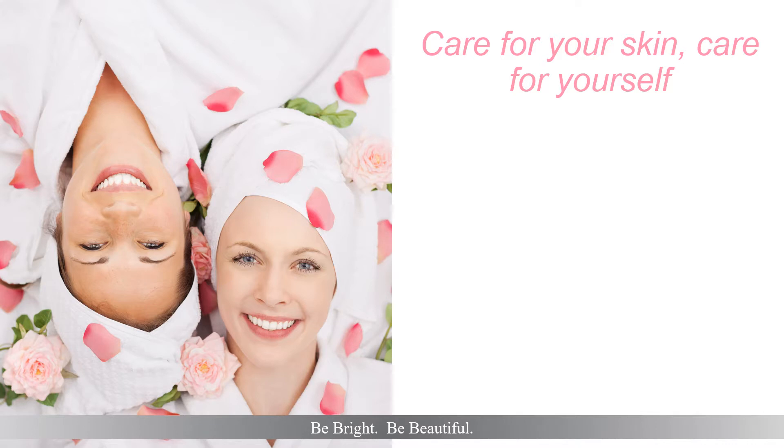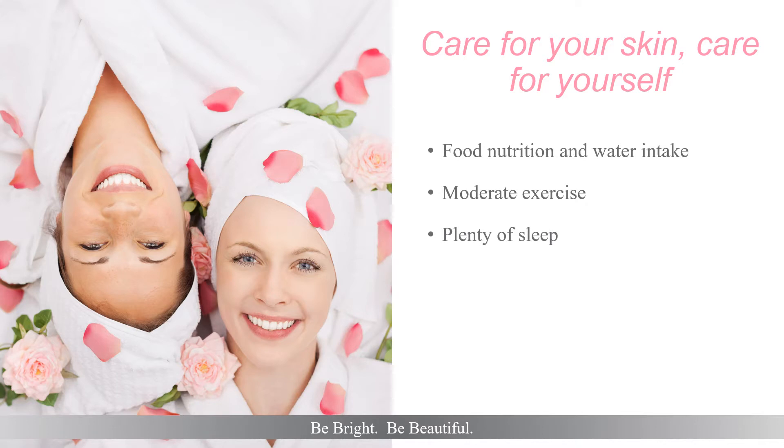As an oncology client, care for your skin and care for yourself. Healthy skin begins from the inside out. Dietitians discuss food nutrition and increasing water intake as essential in taking care of yourself. High antioxidant superfoods are immediately incorporated into diets, as well as drinking additional water. Moderate exercise, keeping your body moving, aids with both physical and emotional well-being. Allowing your body plenty of rest to repair itself is essential, as well as removing as many of life's stressors as possible.